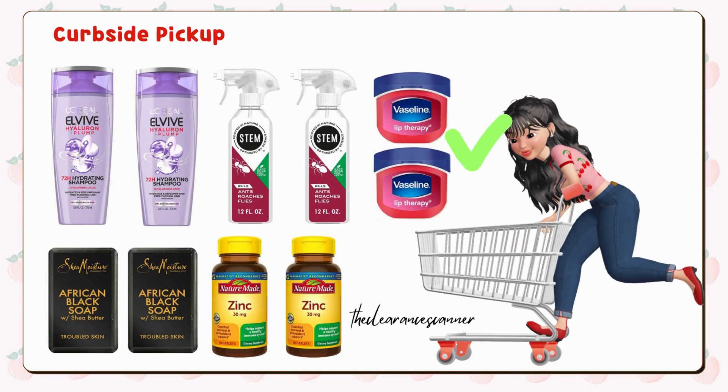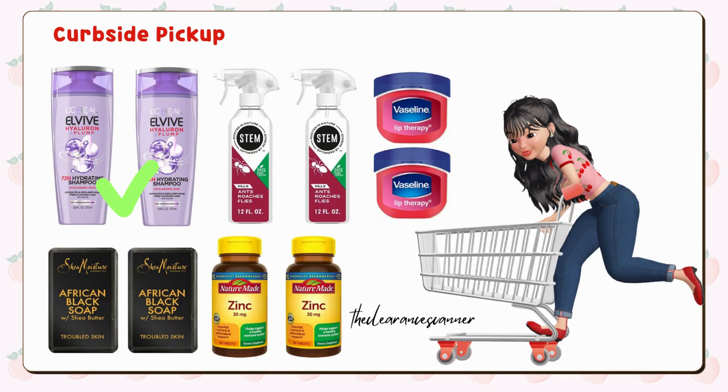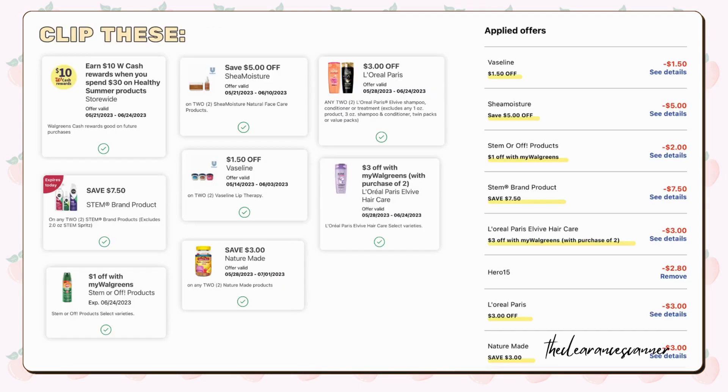Clip the $1.50 digital coupon. Add 2 L'Oreal Elvive Shampoo or Conditioner, 2 for $9. Clip the $3 off 2 IVC and $3 off 2 digital coupon. Please note that Walgreens seems to be updating their system and the real price is not shown until you add the items to your cart. Add 2 Shea Moisture bar soaps for $4.49 each — with the buy one get one 50% off offer, the total will be $6.73. Clip the $5 off 2 digital coupon. And lastly, include 2 Nature Made Zinc Supplements priced at $6.49 each — these are also buy one get one free this week, so clip the $3 off 2 digital coupon.